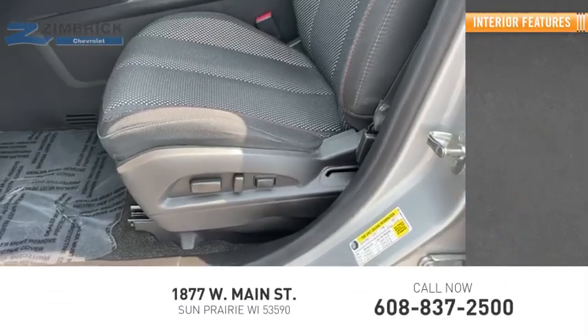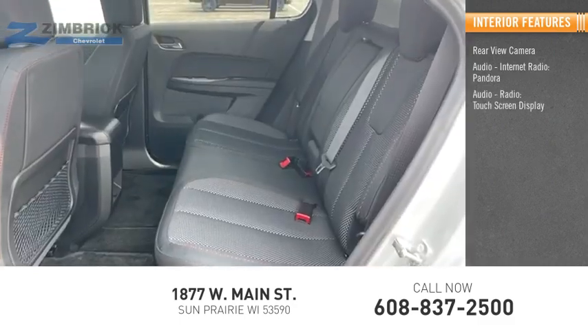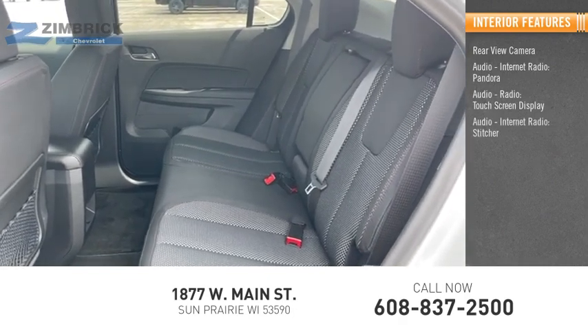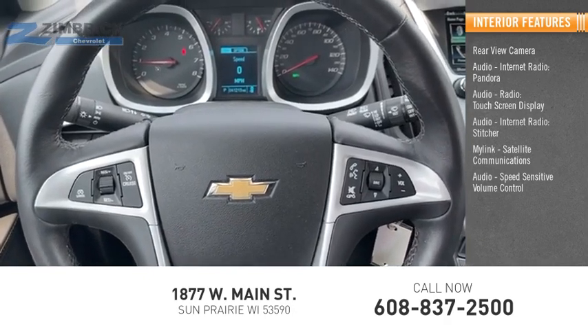Inside you'll find a rear view camera, audio, internet radio, Pandora, touch screen display, Stitcher, MyLink, satellite communications, and speed sensitive volume control.